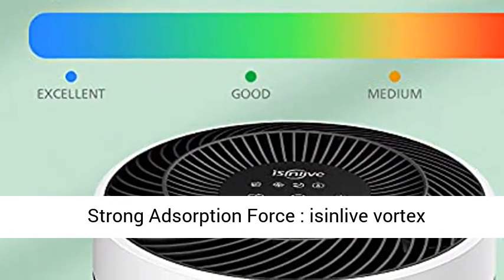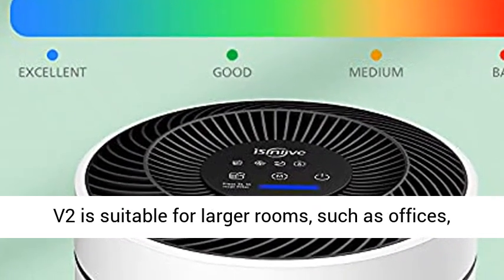Search for Sinlove Vortex V2 backup filters: B08XXCZGV1.